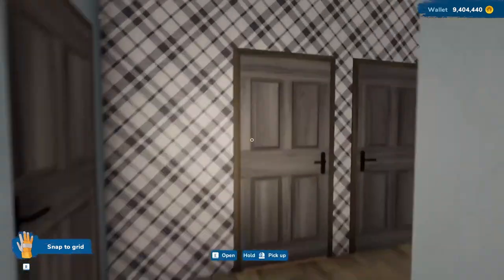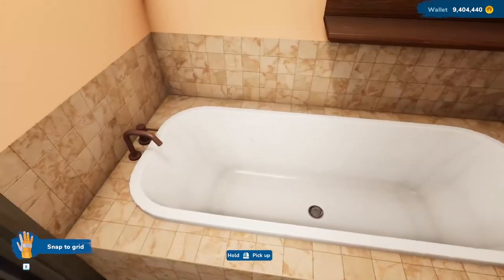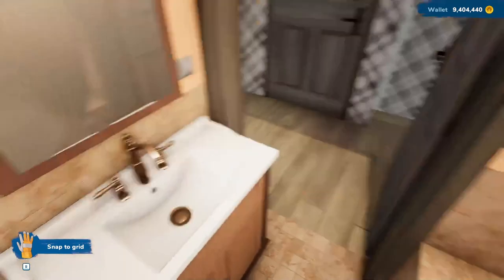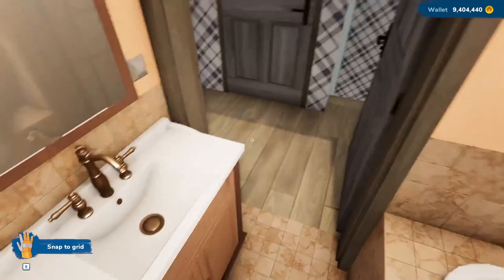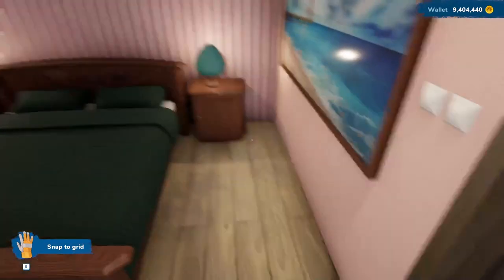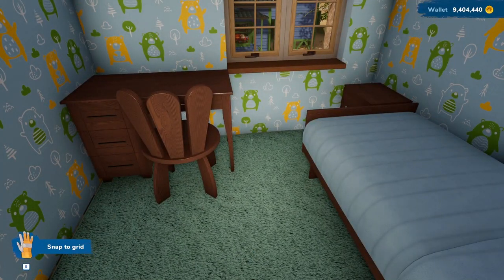I didn't show you the bathroom up here — I redid it. It was just a toilet and a sink, and I redid it so there's actually a bathtub up here now. Seems like a more important place to have a bathtub than downstairs. I added the bathtub, redid the walls, and bought a mirror for over the sink. This bedroom is done, but these two still need to be done. I think I will leave this a children's room — I may even put in a bunk bed instead of a single bed. I have the weekend to think about it and I will see you again on Tuesday.